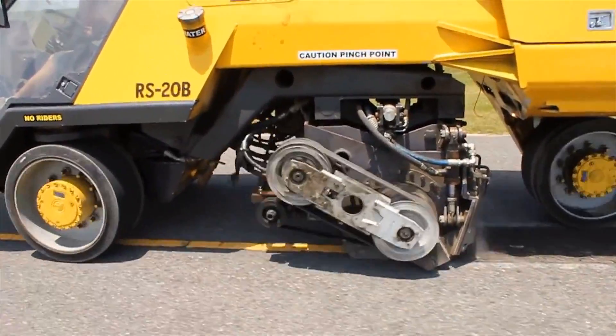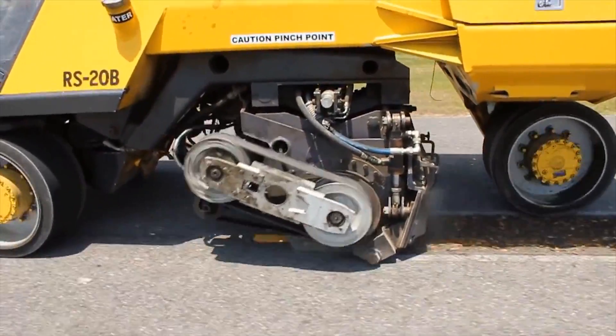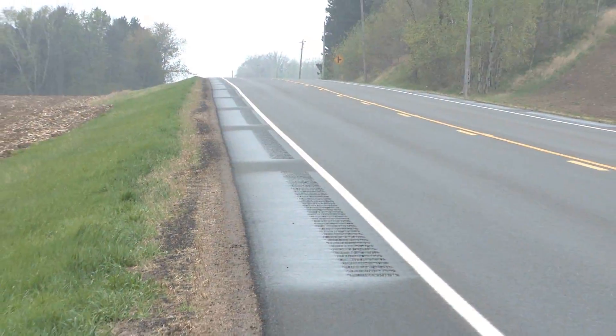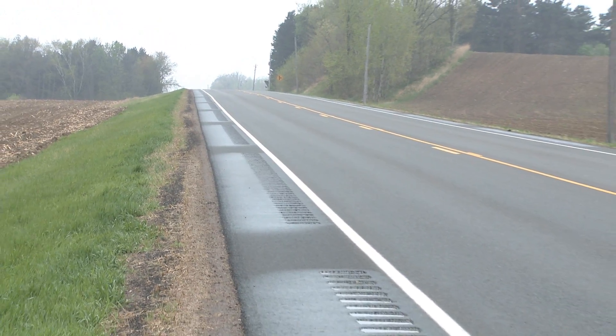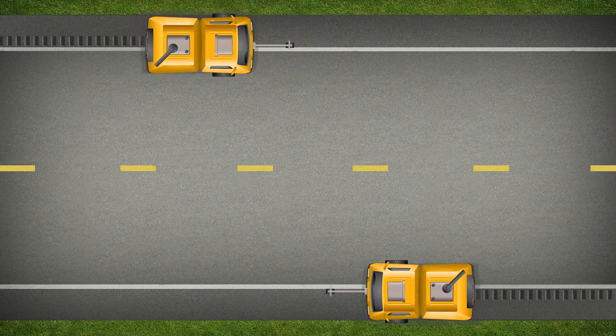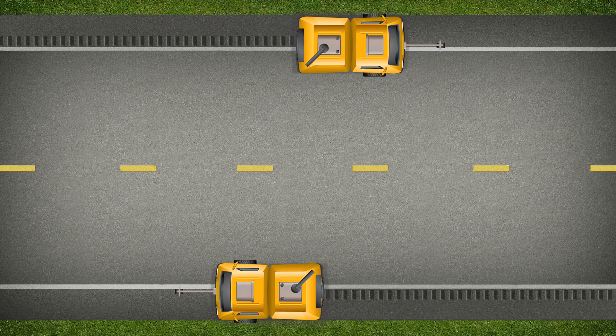Rumble strips have been installed on over 6,000 miles of Minnesota roads. They are an important part of Minnesota State and County Highway Safety Plans, which recommend what types of roads and locations should receive rumble strips. They are proven and cost-effective safety measures to help prevent traffic fatalities and injuries. There is a real benefit in terms of human lives — you don't want to find out that a family member, co-worker, or friend was killed, and this is one way we can help prevent that.